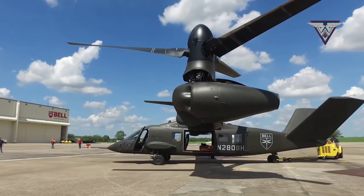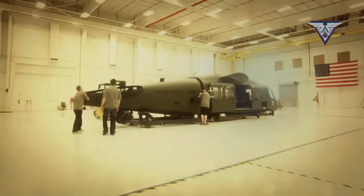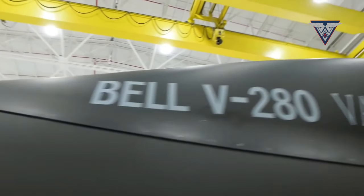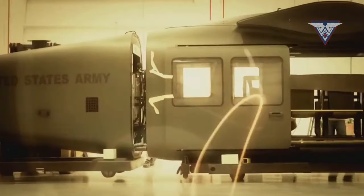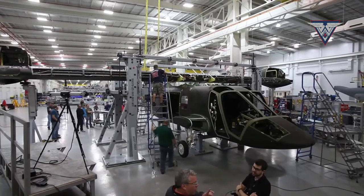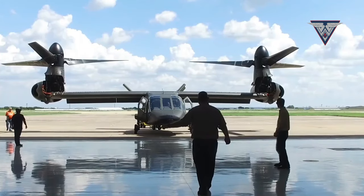The design of the V-280 Valor incorporates innovative features to enhance efficiency, agility, and durability. The helicopter's aerodynamic profile surpasses that of conventional helicopters, reducing air resistance and facilitating higher speeds.